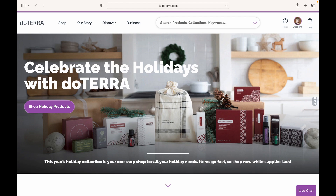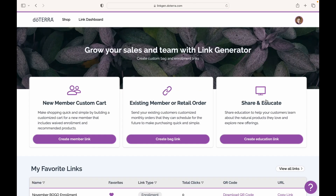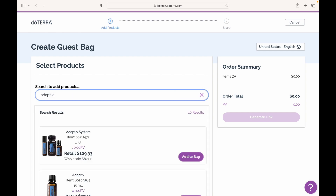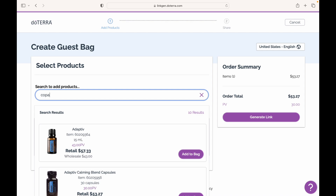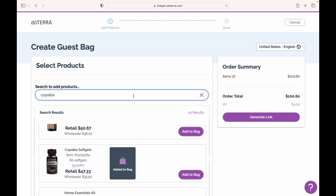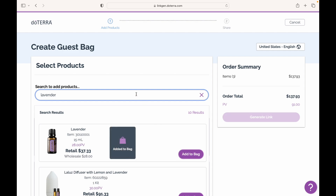First, you'll want to log into your doTERRA account and on the top right menu, click the drop-down and select link generator. There are two ways you can do this. First, click create bag link under the existing member or retail order. This link will be your secret weapon, ready to be shared with anyone on your team. Once you're inside, you'll want to add all the BOGO products to your cart. It will show the retail price, but once your team follows your link and is logged in to their doTERRA account, it will show them the wholesale price.